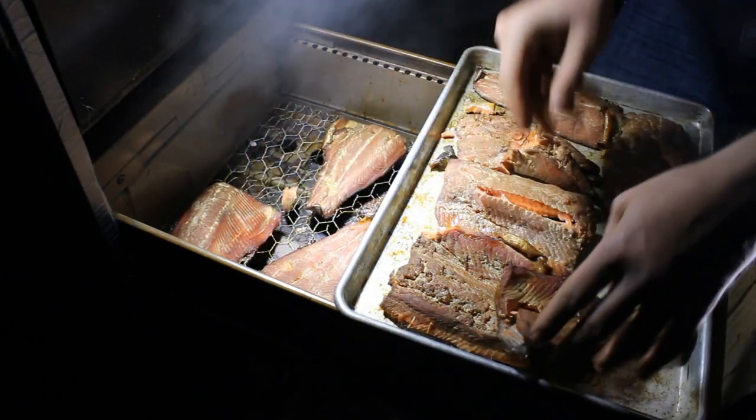All my neighbors get smoked fish. I like to eat smoked fish on crackers with a little dab of homemade jam, but it also works great as a cheese dip or in pasta.